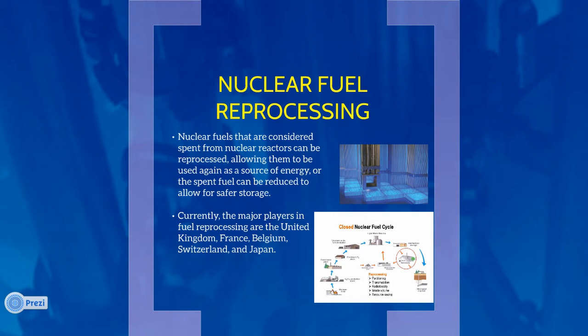In addition, it is argued that reprocessing would not reduce the need for the storage and disposal of waste, thus hurting the United States' nuclear waste management efforts. However, there are many efforts across the globe to increase the versatility of nuclear fuel reprocessing, some of which include the following methods.